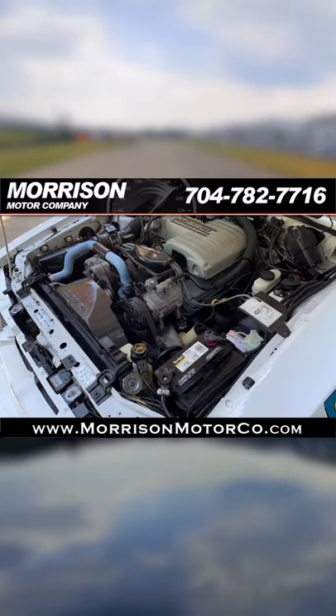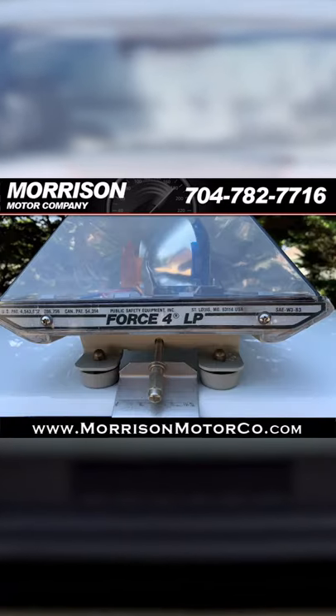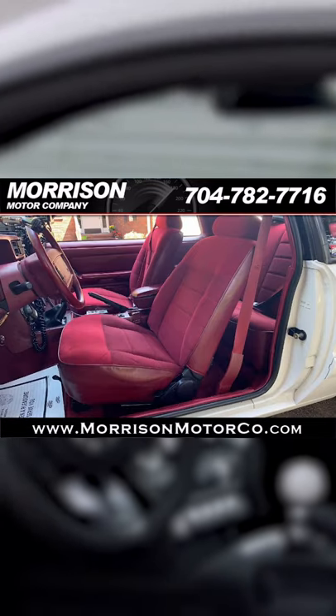Modifications include a stiffer frame, beefy suspension, an upgraded oil cooling system, heavy duty alternators, reinforced floor pans, a full size spare tire, and a single key for locking the doors and the trunk.